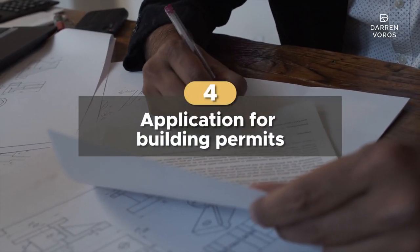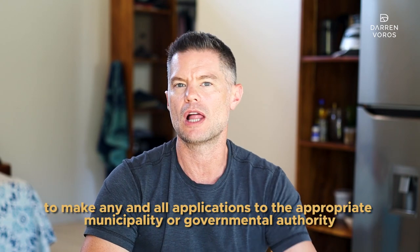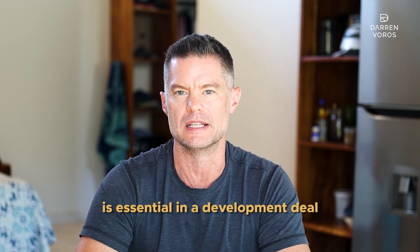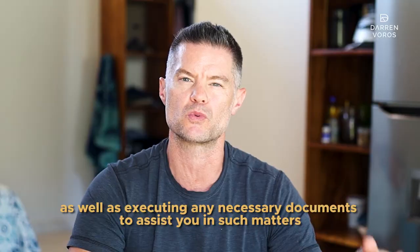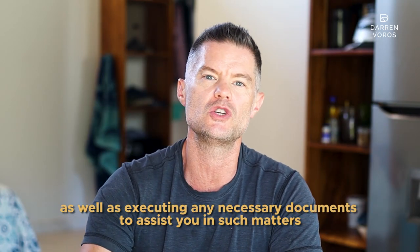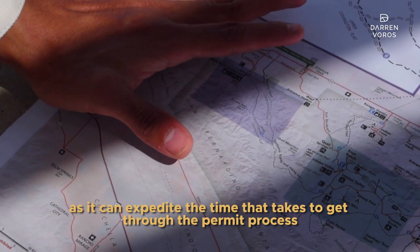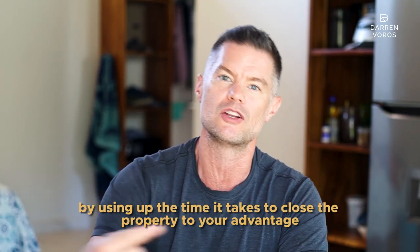Number four: application for building permits. Including a clause in your real estate offer that grants you consent to make any and all applications to the appropriate municipality or government authority is essential in a development deal. This includes viewing and copying building plans, drawings, and files, as well as executing any necessary documents to assist you in such matters. As the buyer, you can apply for permits on the seller's behalf, but you do so without any expense to the seller. This clause can be beneficial as it can expedite the time it takes to get through the permit process by using up the time it takes to close the property to your advantage.